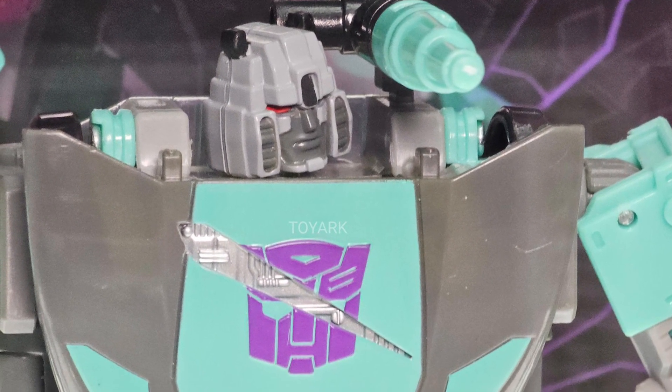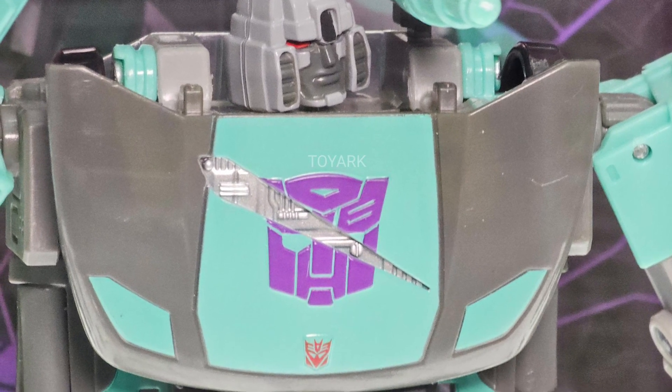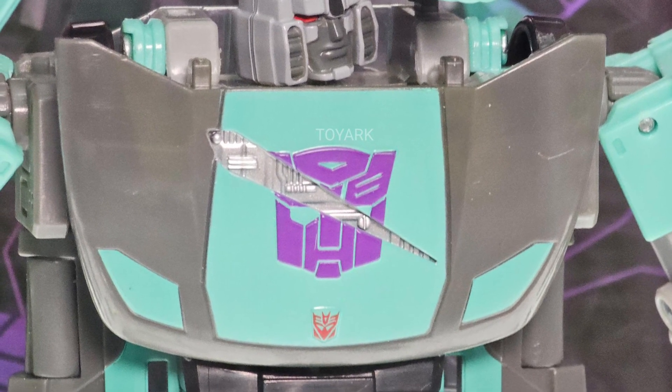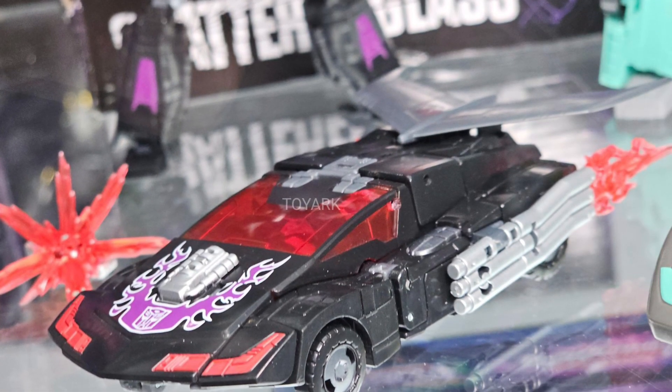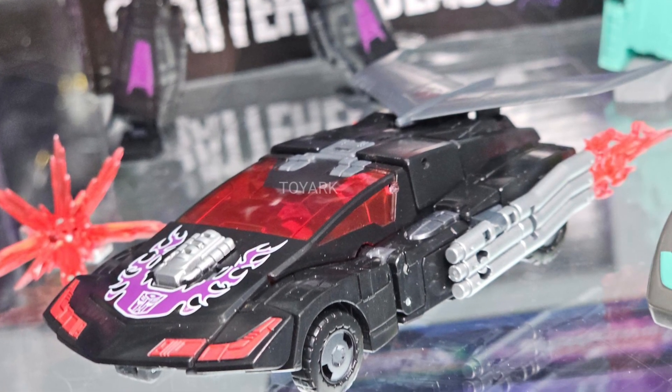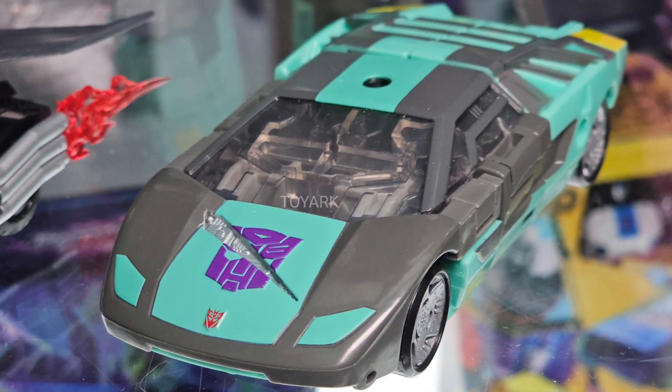Anyway, check it out now over at TFW2005 so you get an idea of what they look like in real life — link in the description. Definitely gets a thumbs up from us, this 2-Pack for sure. Hasbro's done a very good job with their Transformer releases at San Diego Comic-Con. Alright, take care everyone, we'll see you guys in the next video.